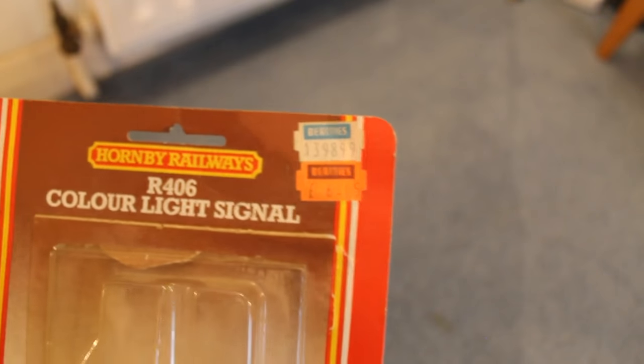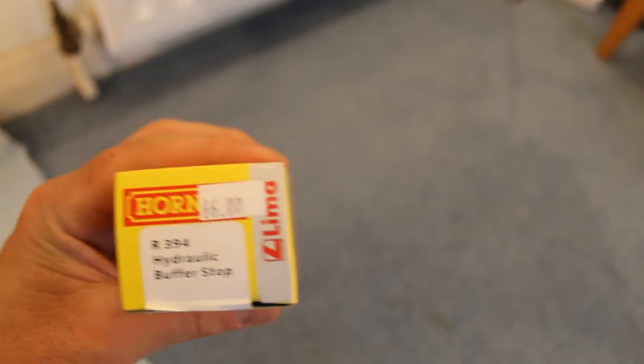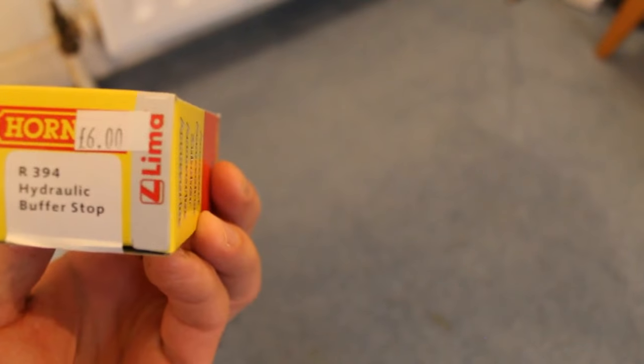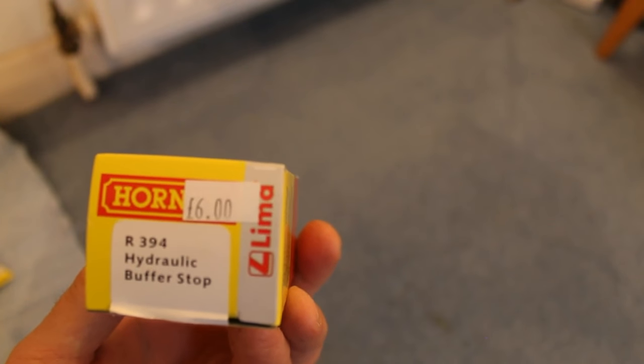That shopping item cost £6.85 — I'm sure it would be more than that nowadays, but that was over 20 years ago. This is for an accessory pack R574, trackside accessories — I think it was just like signs and a few other bits and pieces. And I've got this hydraulic buffer stop — R394 — only £6.